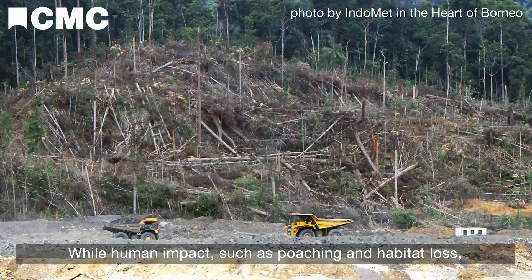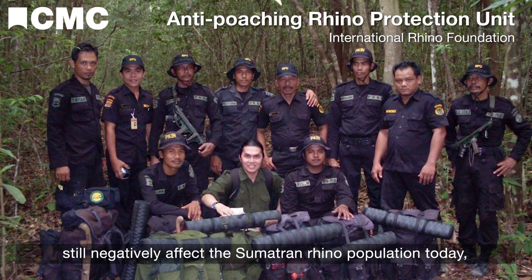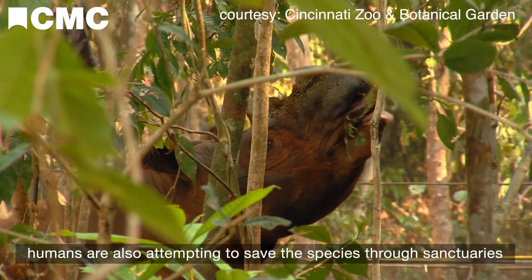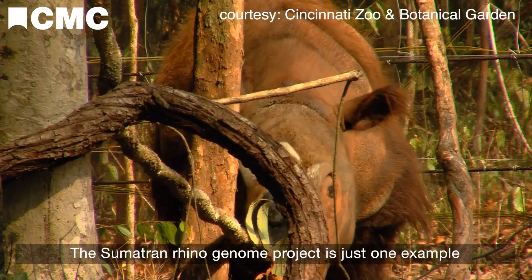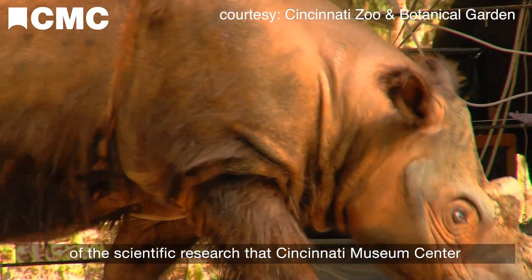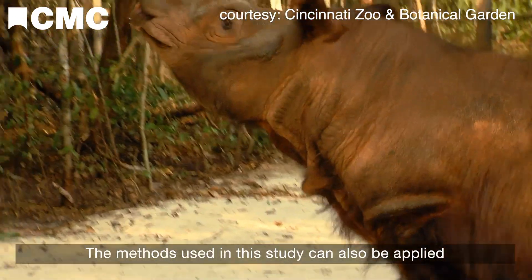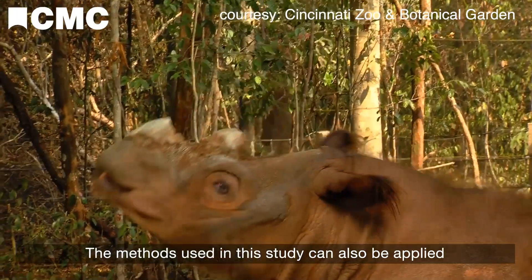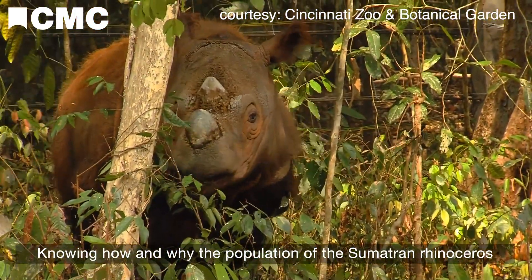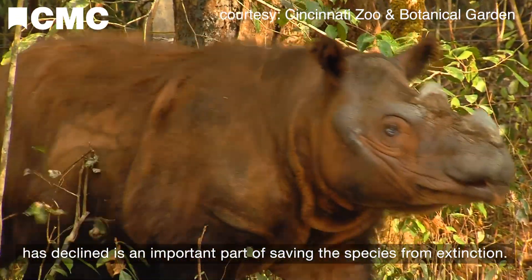While human impacts such as poaching and habitat loss still negatively affect the Sumatran rhino population today, humans are also attempting to save the species through sanctuaries and managed breeding programs. The Sumatran rhino genome project is just one example of the scientific research Cincinnati Museum Center is participating in with partners around the world. The methods used in this study can also be applied to other endangered species, and knowing how and why the population has declined is an important part of saving the species from extinction.